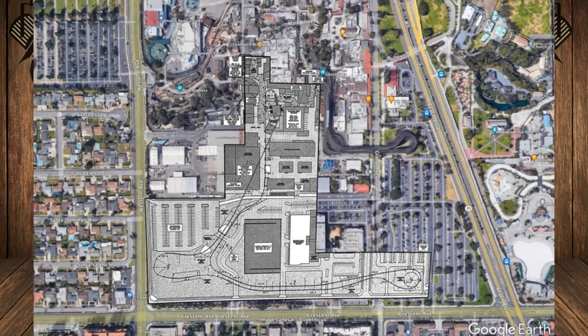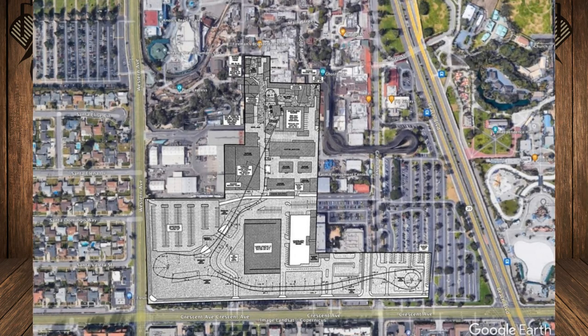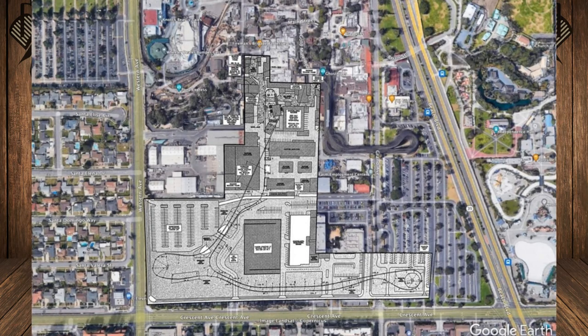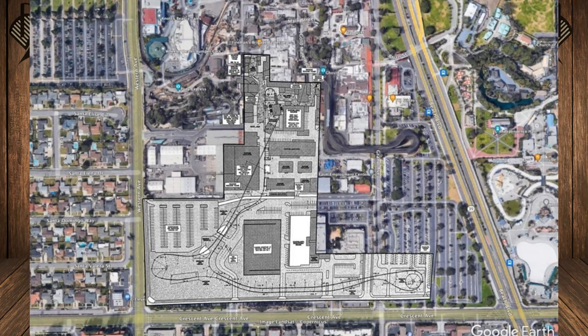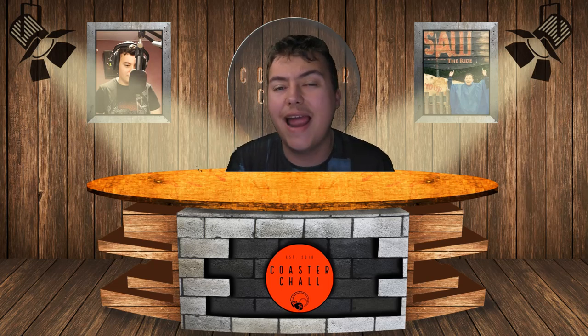As you can see by the image, right at the top you can see the little underground tunnel right up there. So obviously this is going to be a very interesting story to follow. That is speaking about the brand new giga coaster coming to Knott's Berry Farm, potentially in 2023. It looks like the height record for the giga could be taken by the actual drop — the 347-foot drop into an underground tunnel.